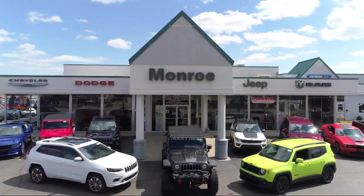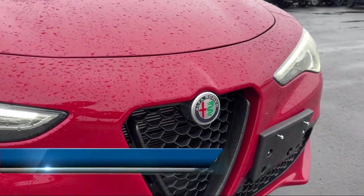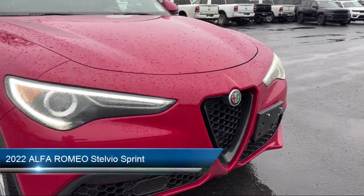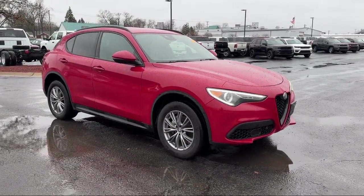Welcome to Monroe Dodge Chrysler Jeep Ram Superstore. Here's a look at one of our great vehicles for sale. It comes equipped with navigation, Apple CarPlay and Android Auto, and a garage door transmitter.